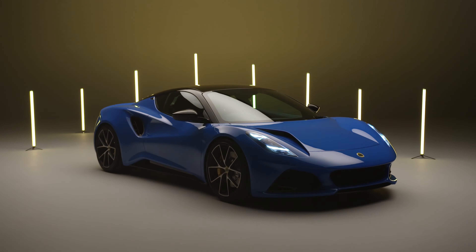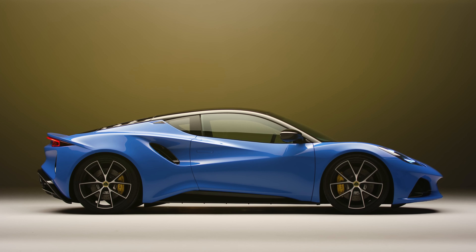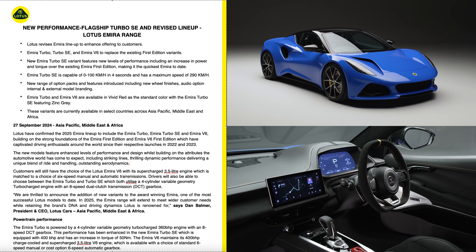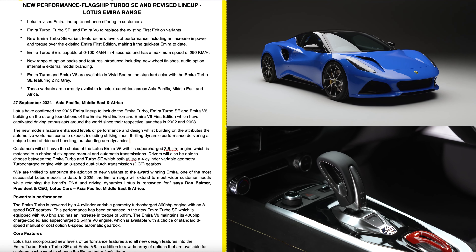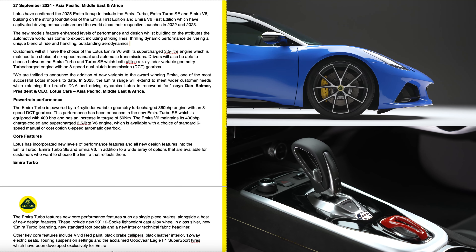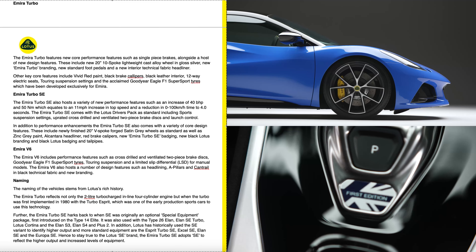Lotus is saying that they have revised the Emira lineup to enhance their offering to customers. The Emira Turbo, the Turbo SE, and the Emira V6 are going to replace the first edition variants. That Turbo SE model is all new and comes with increased power and torque over the existing Emira first edition — and this is going to be the quickest Emira to date.